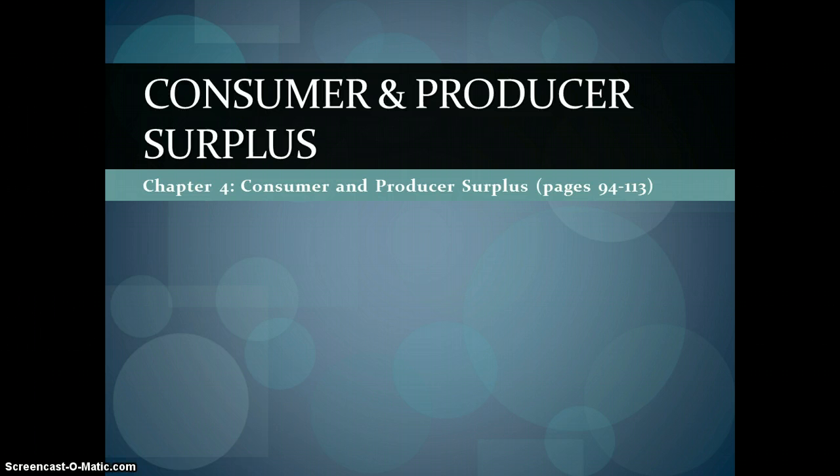The first concept we're going to talk about is consumer surplus. By the end of this you should be able to understand what consumer surplus is, how to measure it, be able to identify when it is maximized, and that would be the same thing for producer surplus.